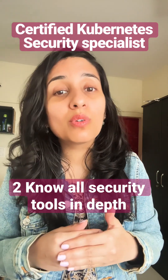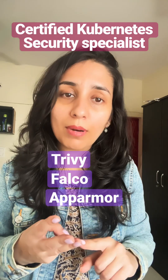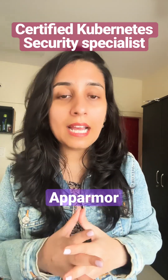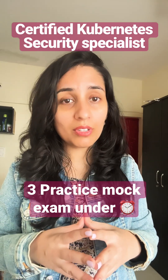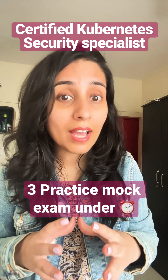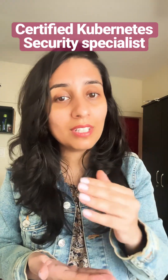Tip number two: the curriculum of CKS requires you to know certain security tools outside of the kubernetes.io docs — those are Trivy, Falco, and AppArmor. Make sure you are well aware of them. Tip number three: try to solve as many mock papers as possible before the exam, so that you can time yourself accurately during the real exam and not lose marks just because of timing.